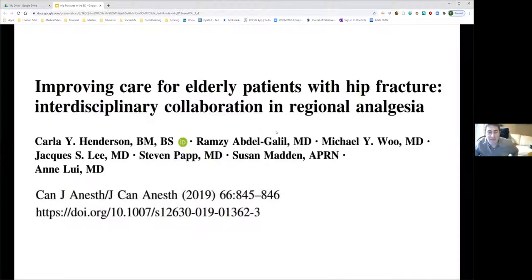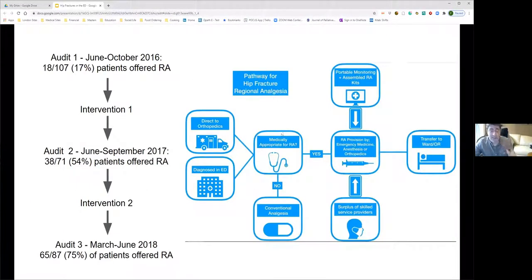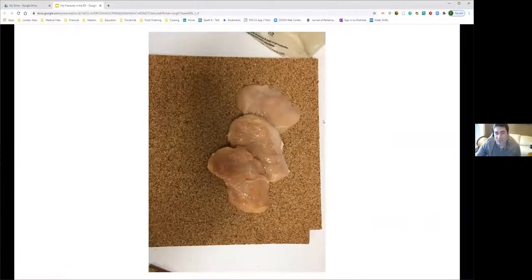Brad discusses a QI project from Ottawa during an anesthesia residency. A 2016 audit found only 17% of ED patients with hip fractures were being offered regional anesthesia. The first intervention trained ED physicians on live subjects or a low-fidelity simulation model using chicken breast to simulate the fascial layers encountered during the procedure.